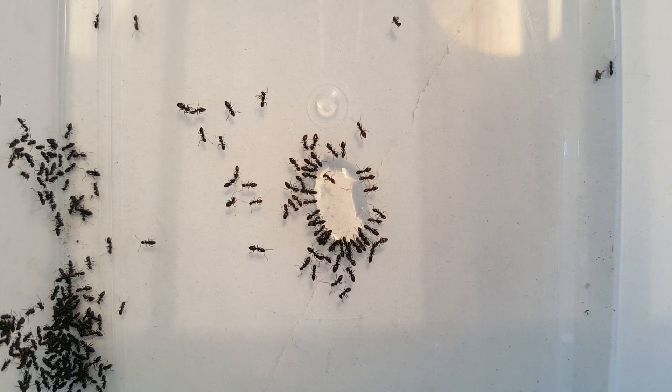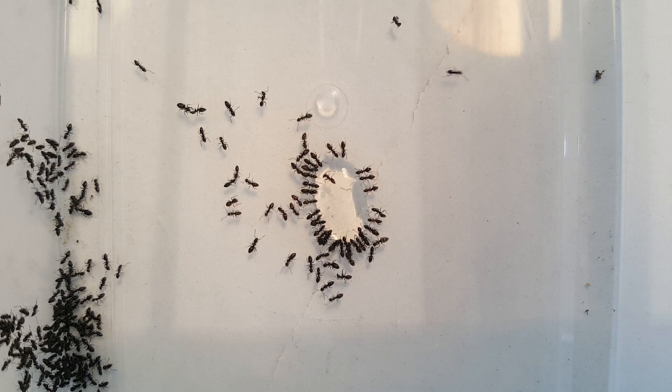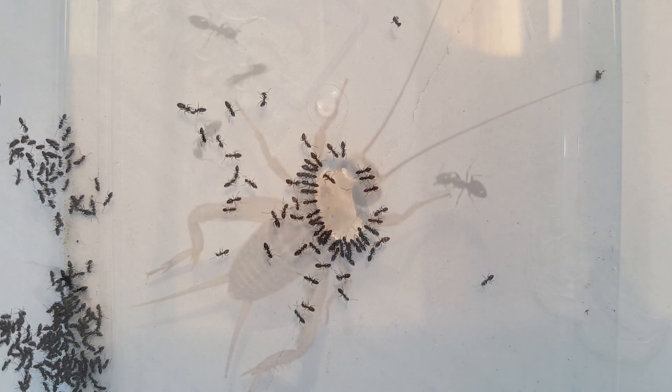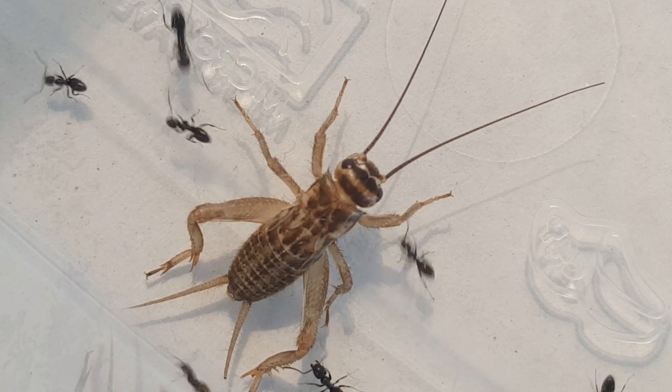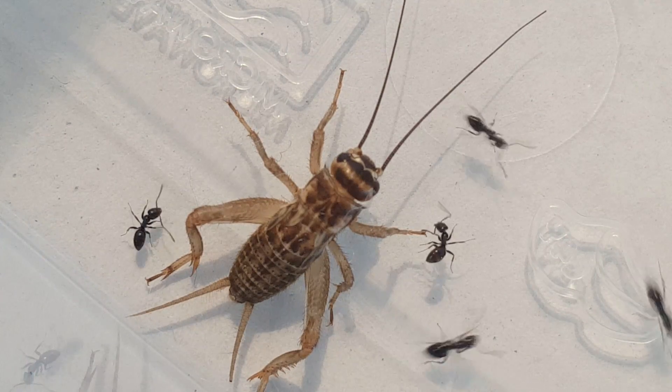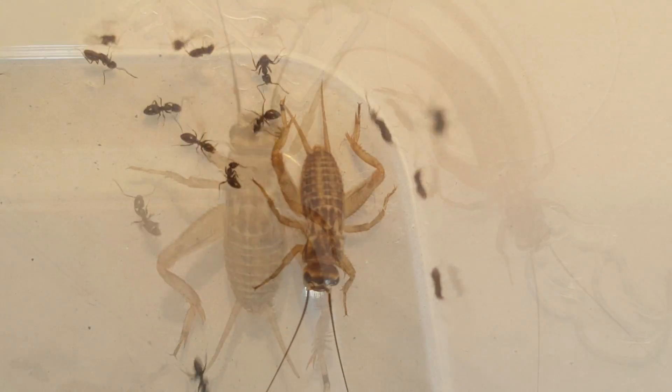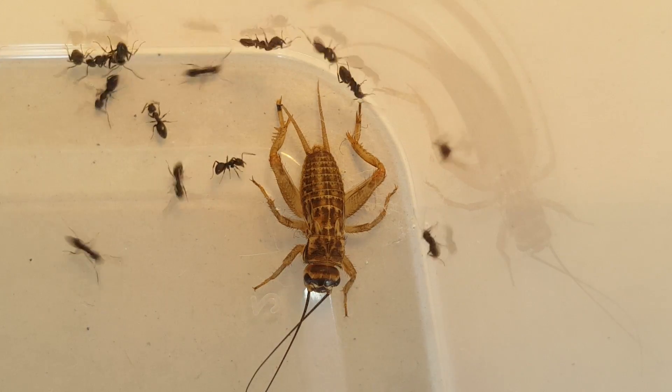They are also a very aggressive ant. Because they have a toxic secretion from their anal gland, they pretty much dominate all the other ant species in their habitat. They can also have multiple queens in colonies, increasing their strength and numbers. All together making this a very ferocious little ant.